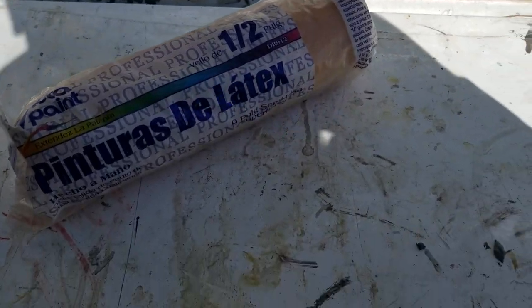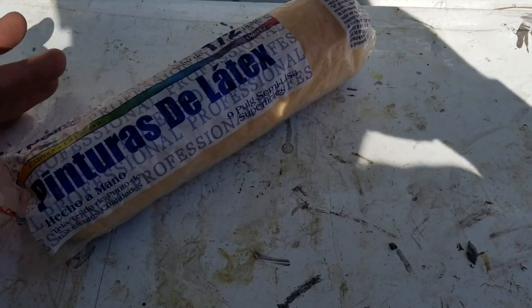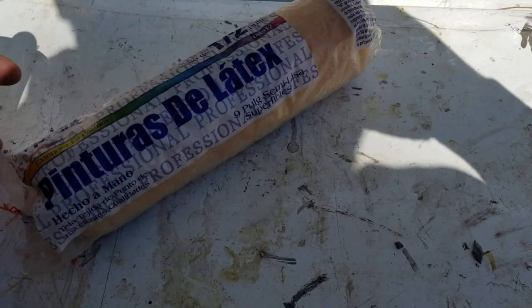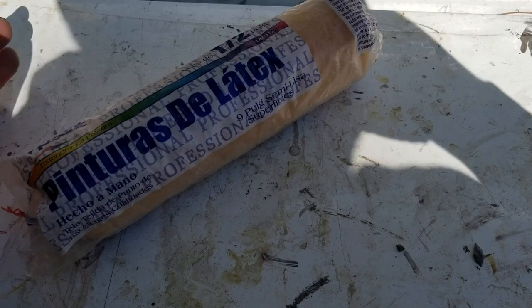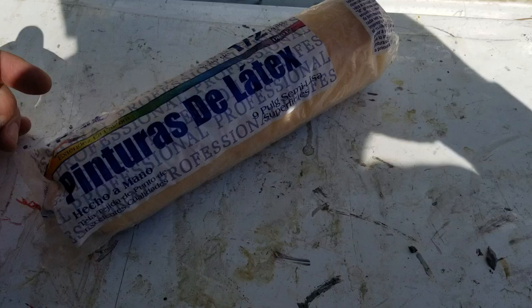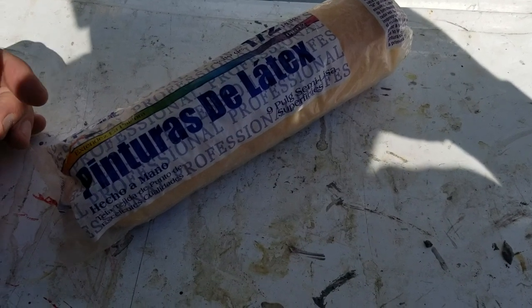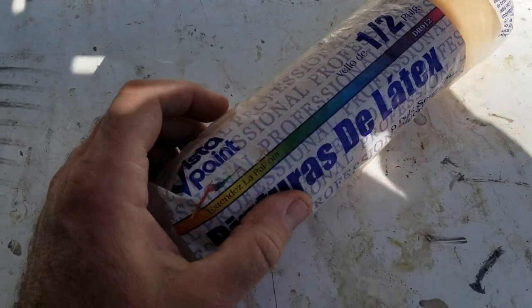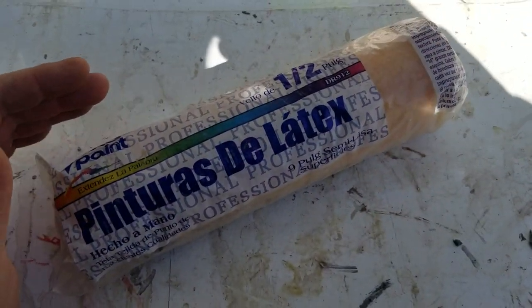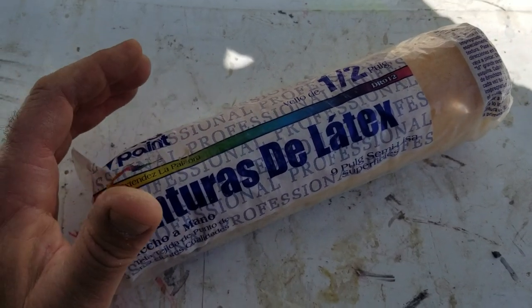I'm going to tell you guys about how to break into the commercial market in painting. It's kind of a process, so if you think you can just run out and start doing commercial right away, it doesn't work that way — unless you've got some really good backers and mentors. Here's how you do that and what you need to prepare for.